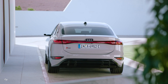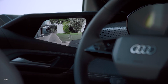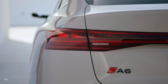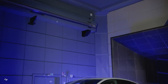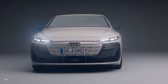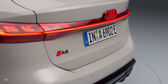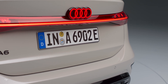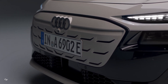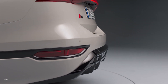With the A6 e-tron's driver assistance systems, Audi is setting new standards in vehicle safety and convenience. The adaptive driving assistant plus provides support in acceleration, braking, maintaining speed, distance control, and lane guidance, helping to avoid accidents and ensuring a consistent, safe driving experience. By utilizing a combination of sensors, high-resolution map data, and swarm data from other vehicles, the system can anticipate road conditions and adjust driving behavior accordingly.